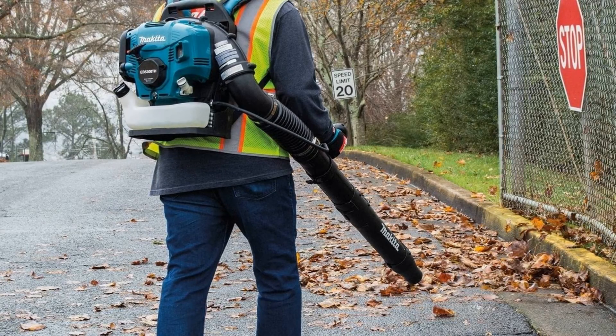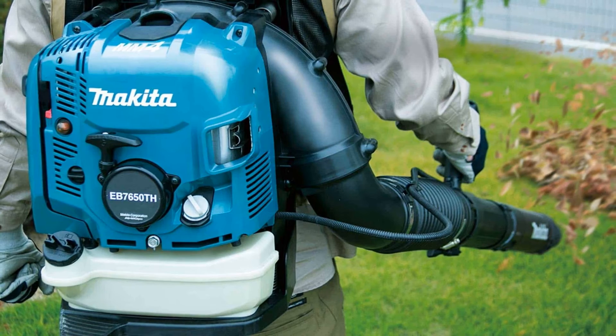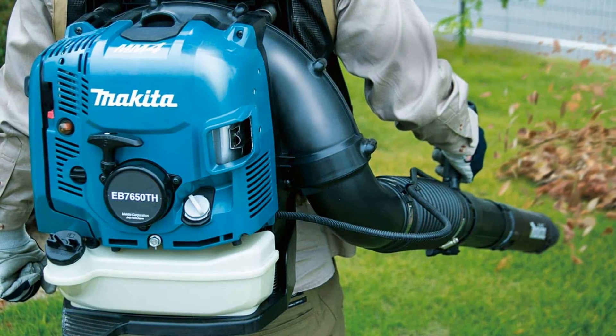However, there have been reported leaks with this backpack blower's fuel lines. If there are any issues, Makita has an excellent customer service team that will offer assistance with any potential problems.